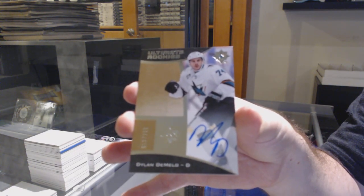For the Dallas Stars, number 40, Autograph Jumbo Materials, Jamie Benn — Jumbo Jersey. And we've got a Rookie Autograph to 29, Dylan DeMello.